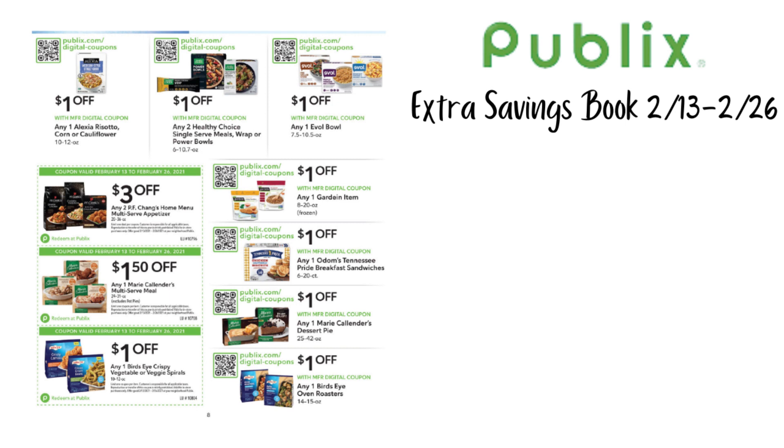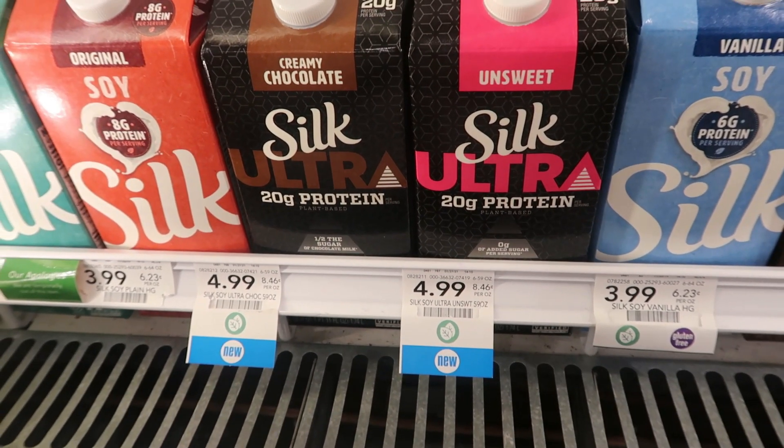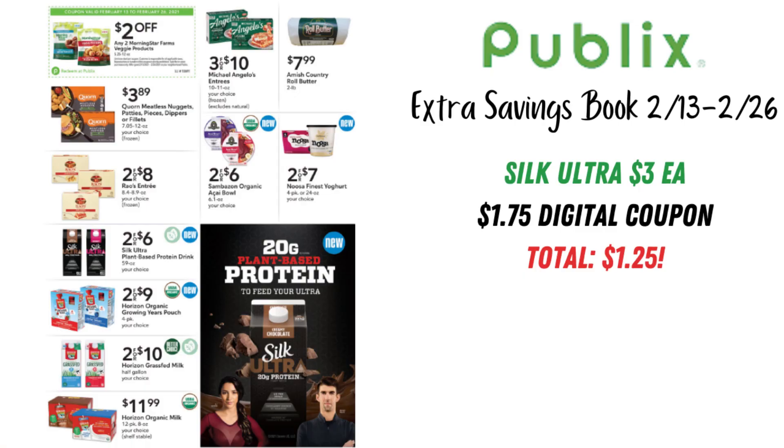On this page, we have $2 off any two Morningstar Farms veggie products. This is great if you like those products — if you submit receipts to the Kellogg's Family Rewards site, you can print $1 off one coupons, and pair those with this $2 off two from the book for a pretty good deal, especially when they go on sale like three for $10. The best deal on this page is the two for $6 Silk Ultra — $3 each — but with the $1.75 digital coupon on the Publix app, one of these is just $1.25.